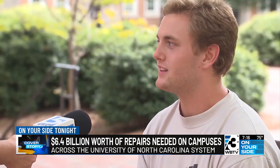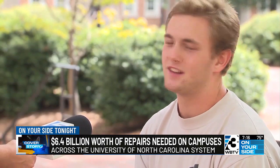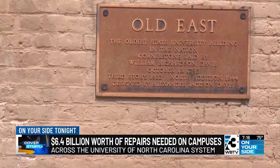"There definitely are some buildings where I'm like, that's rotting wood, or those bricks are cracking. And there's a building right there that says it was built in 1822." Repairs across the UNC system would cost 6.4 billion dollars.